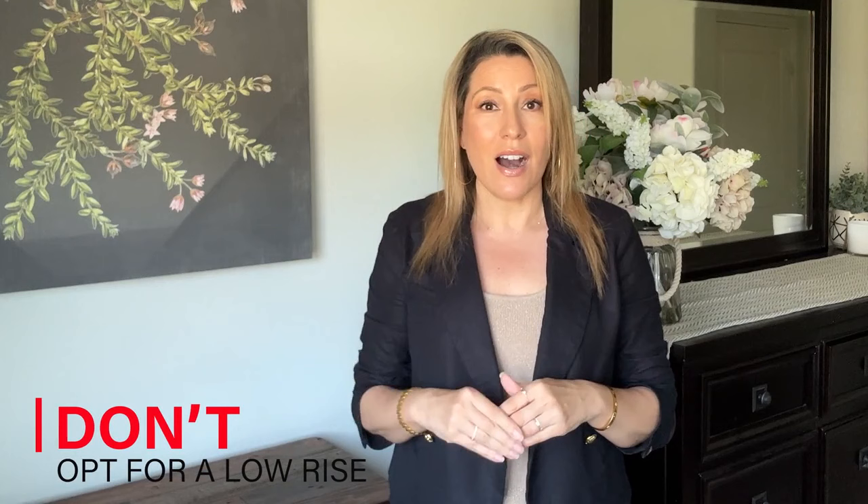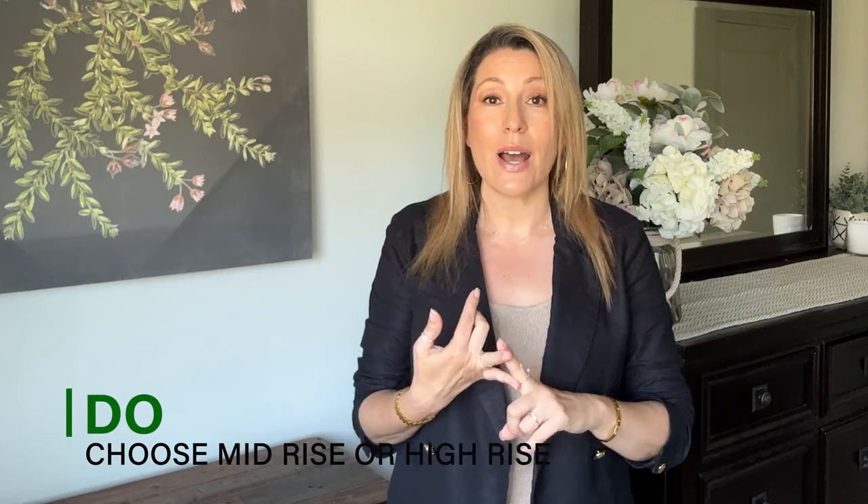Don't number one: do not opt for a low-rise wide leg jean. It is flattering on almost no one unless you are in really great shape and have no midsection fat. You have to worry about muffin top, and even if you're really skinny, when you eat you get a little fluff. It is just a difficult cut — stay away from the low-rise jean.